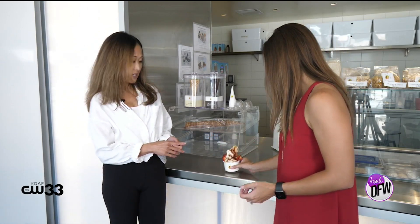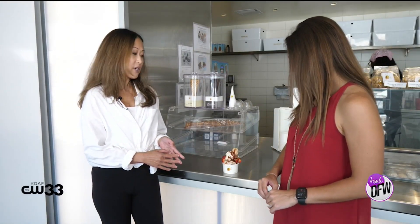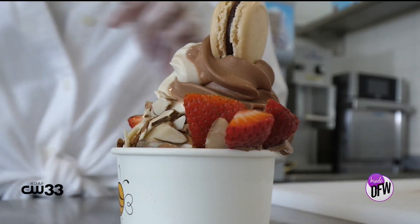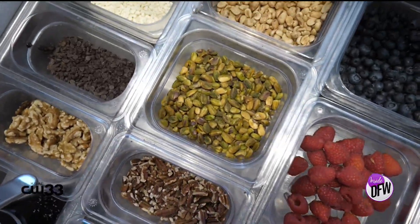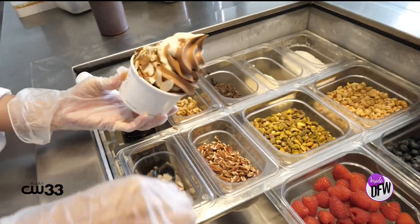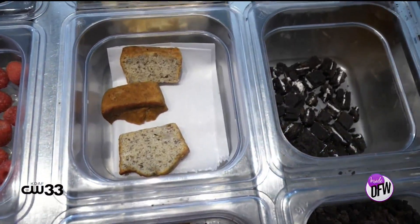That sounds delicious. And you guys do sundaes too — look at this gorgeous creation! So this is our August specialty Sunday called A Midsummer Night's Dream. It's made with honey and chocolate ice cream swirls, topped with almond slices, strawberries, and a homemade vanilla bean macaron with chocolate ganache and strawberry jam. And people can build their own creations if they don't want one of the pre-made sundaes, right? Of course — we have a whole bunch of different toppings: different fruits, different nuts, our homemade sauces, brownies, banana bread. Really whatever creation you would want, and you can choose your own ice cream flavor too.